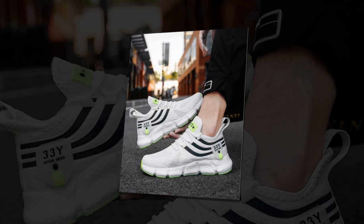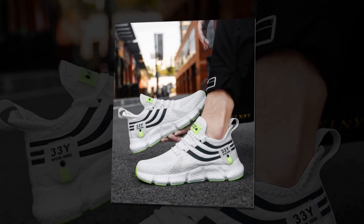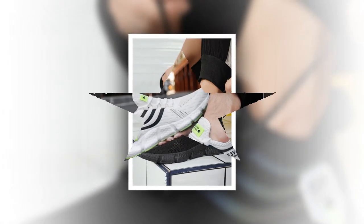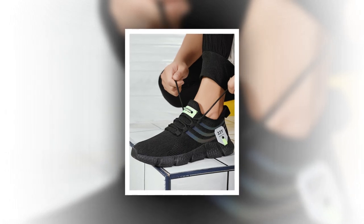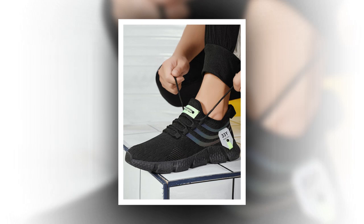One of the standout features of these sneakers is the breathable mesh upper. This isn't just any mesh — it's designed to keep your feet cool and comfortable throughout the day. Whether you're wearing them for a long walk, a day at work, or just running errands, your feet won't feel suffocated. This is a game changer, especially for those of you who are always on the go.